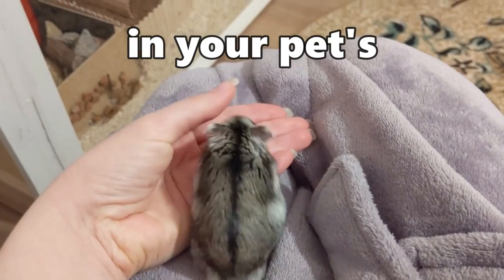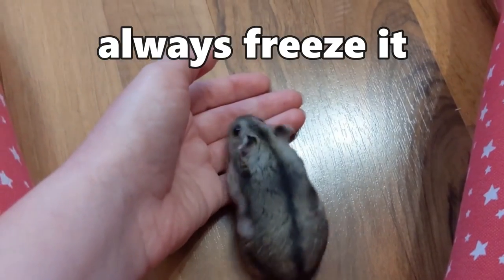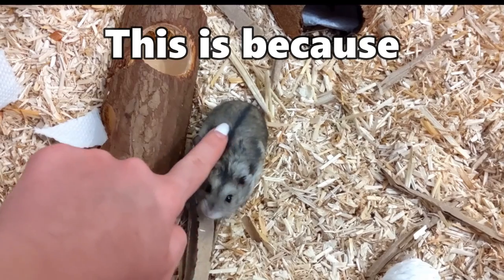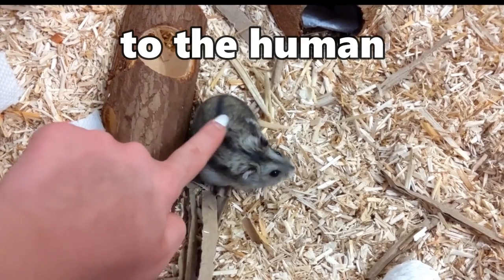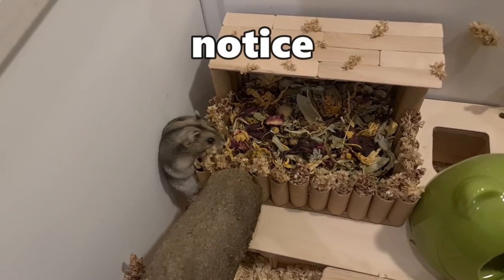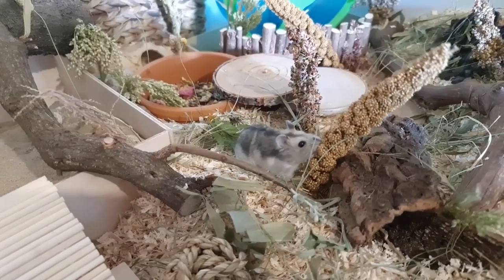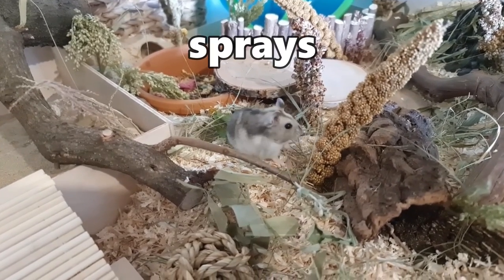To prevent finding bugs in your pet's food, always freeze it as soon as you buy it, even if it looks fine. This is because the eggs are not visible to the human eye and you will notice something is wrong only after bugs appear. Do this with your seed mixes, lab blocks, as well as sprays.